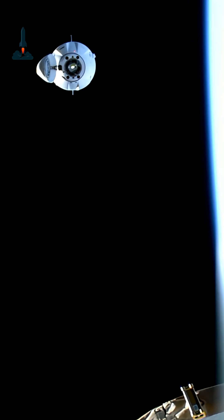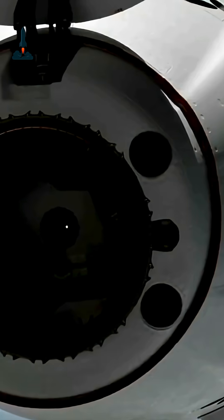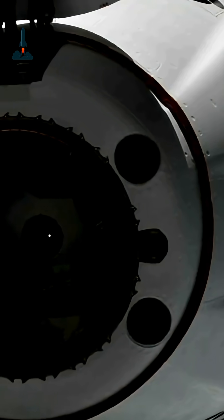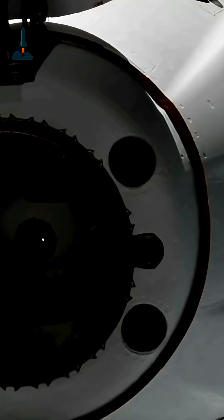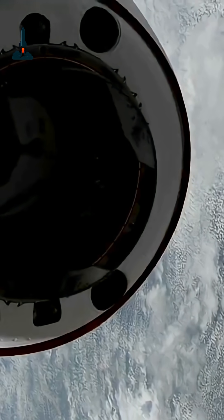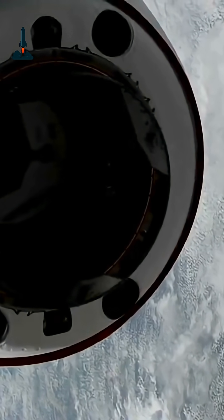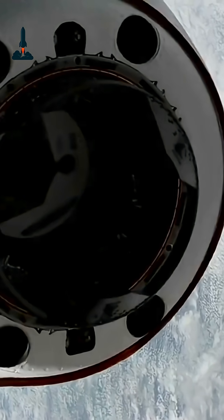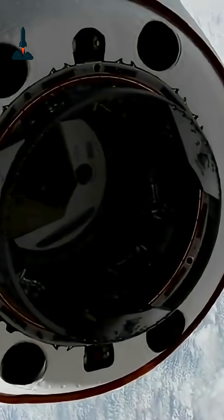Meanwhile, Dragon continued its solo journey, executing precise orbital maneuvers as it chased down the ISS in low-Earth orbit. On board were over 6,000 pounds of supplies, including life science research, advanced materials, and tech designed to monitor astronaut health in microgravity. Every piece of this cargo plays a key role in humanity's long-term plans for space exploration.